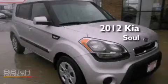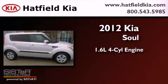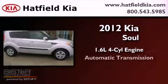This is a brand new 2012 Kia Soul. It features a 1.6 liter 4-cylinder engine and an automatic transmission.